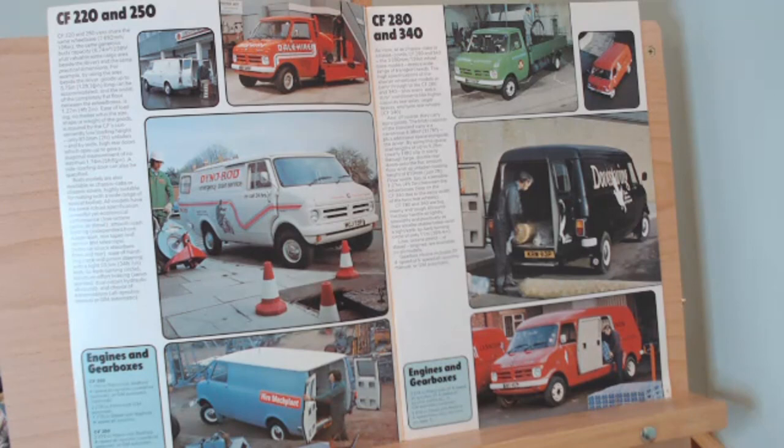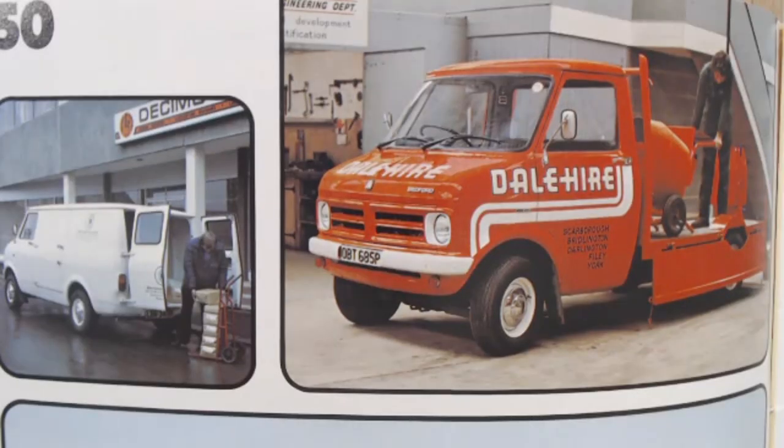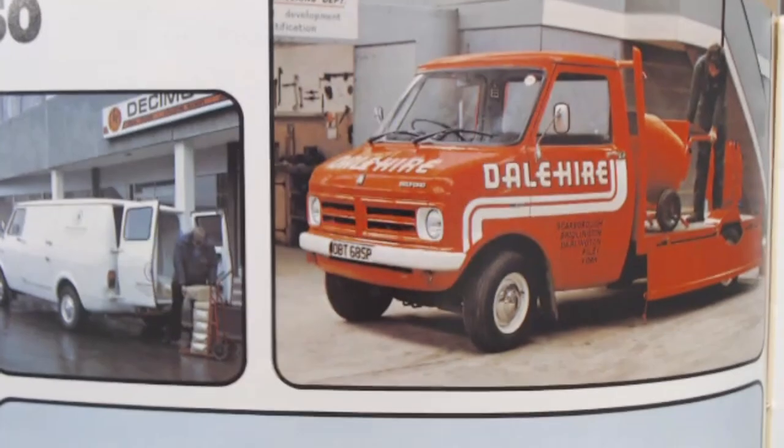This next page gives us a lovely image of all these different liveries comparing the different models. We've got the 220s and 250s on this side, and the 280s and 340s on the opposite side - differing in wheelbases, payloads, and probably engines and gearboxes. Zooming in on the smaller vans, there's a very plain white one where you can't make out the livery, and very clearly 'Dale Hire' on this Bedford CF - must be some kind of hire company. Zooming in further, that appears to be Scarborough.